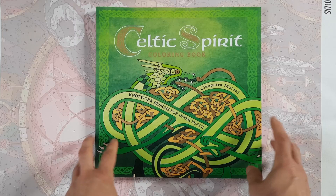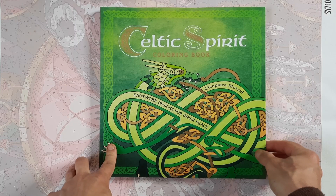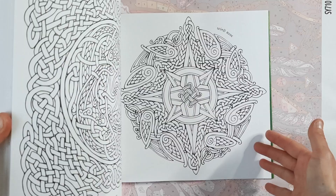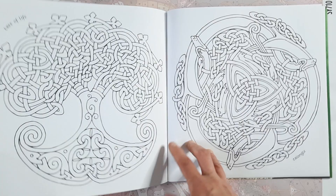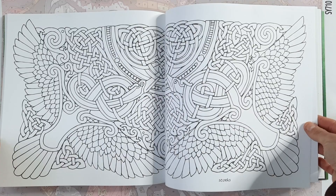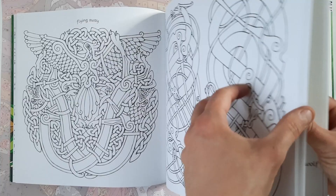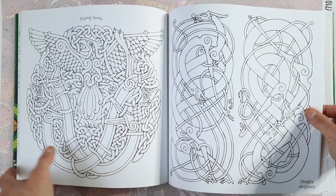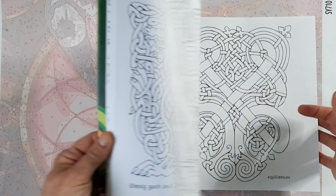We're already near the end — this is the Celtic Spirit Coloring Book: Knotwork Designs for Inner Peace by Cleopatra Mozzle. What I love about this book is the line art is so pretty with its line variations — you have all kinds of Celtic designs with all the intertwining knots and animal elements inside. I think this is going to be beautiful to work in with colored pencils and maybe some gold acrylic paint for nice accents. I always make plans for how to color and then it takes me forever to actually get to the image, but this double page is really beautiful.